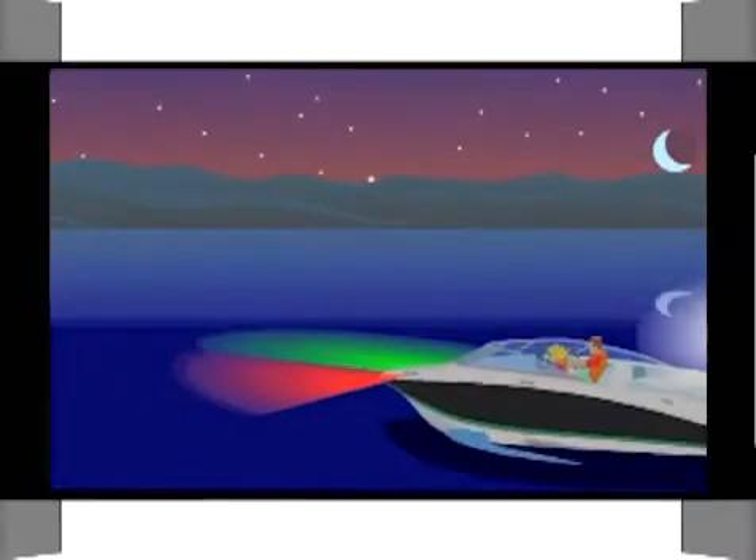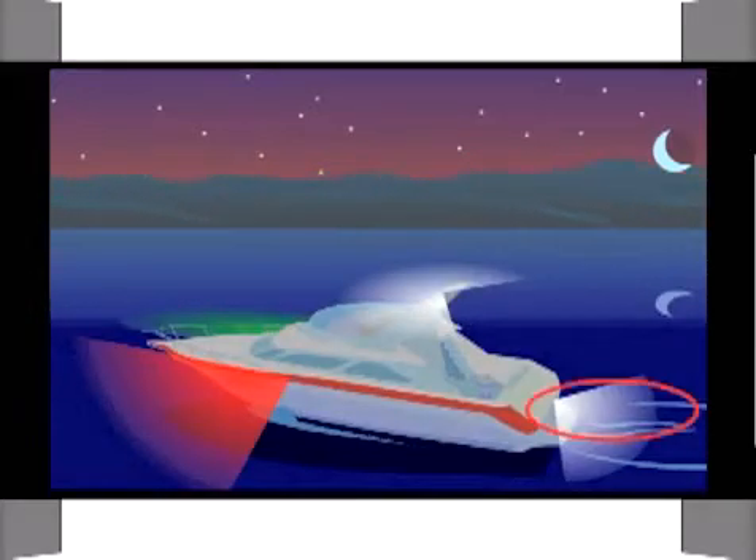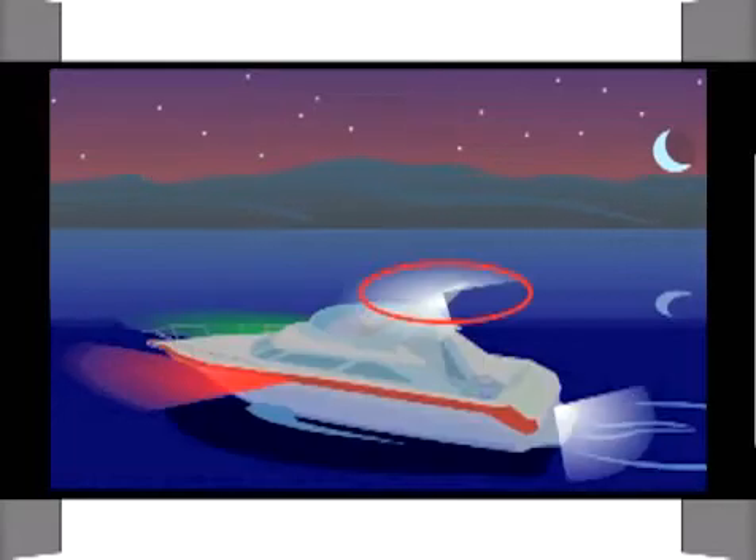Now let's look at some of the most common night navigational lights for the recreational boater. Side lights are red and green — red on the port or left side, green on the starboard or right side. The stern light is a white light at the rear of the boat. The masthead light is a white light that shines forward and to both sides, located on the mast of a sailboat or on the top of a large powerboat.